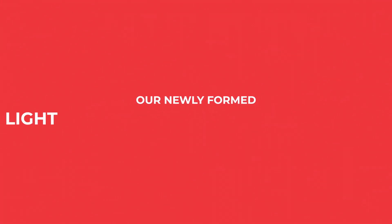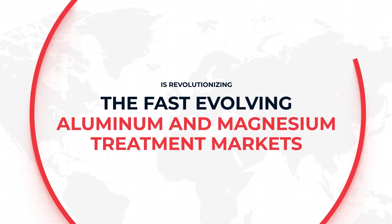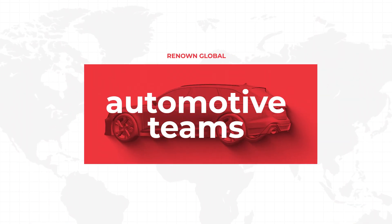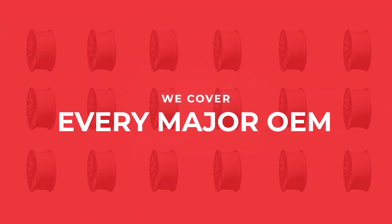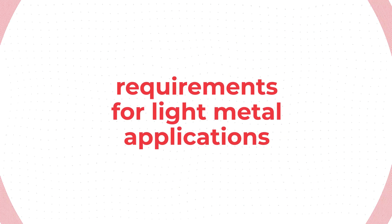Our newly formed light metal solutions division is revolutionizing the fast evolving aluminum and magnesium treatment markets by partnering with our renowned global automotive teams. Together we cover virtually every major OEM to embrace emerging technologies and requirements for light metal applications.